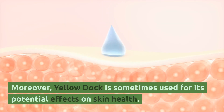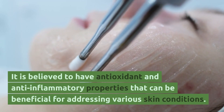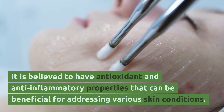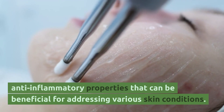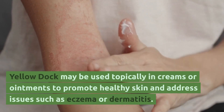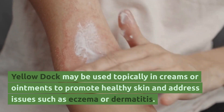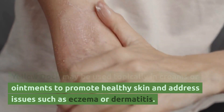Moreover, Yellow Dock is sometimes used for its potential effects on skin health. It is believed to have antioxidant and anti-inflammatory qualities that can be beneficial for addressing various skin conditions. Yellow Dock may be used topically in poultices or creams to promote healthy skin and address issues such as acne or dermatitis.